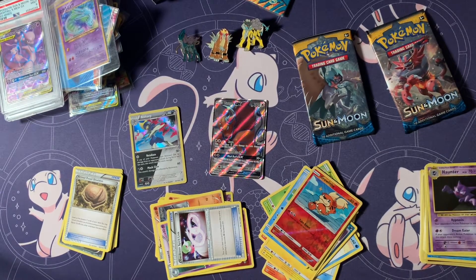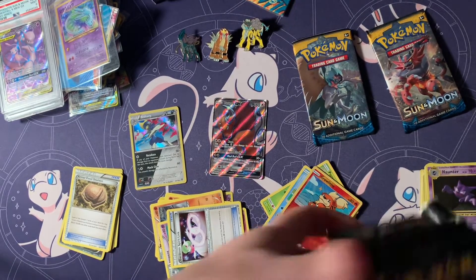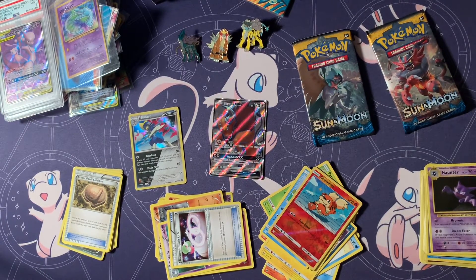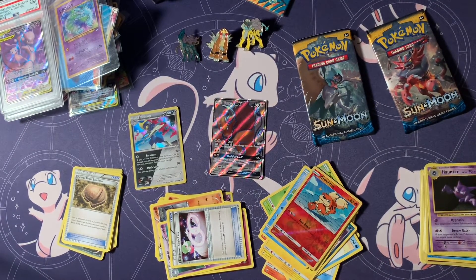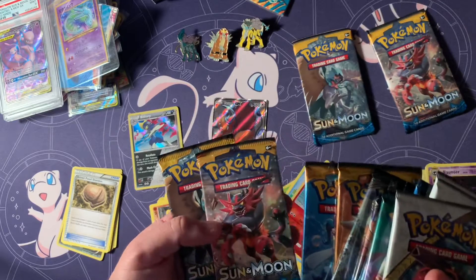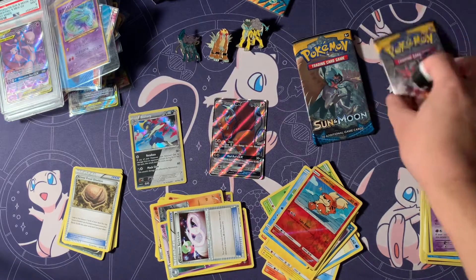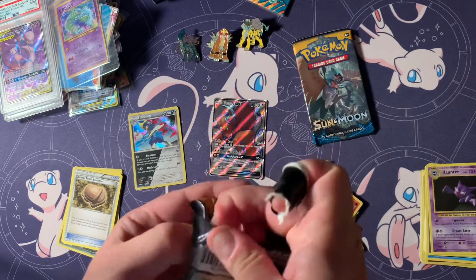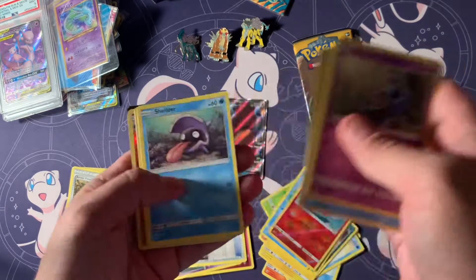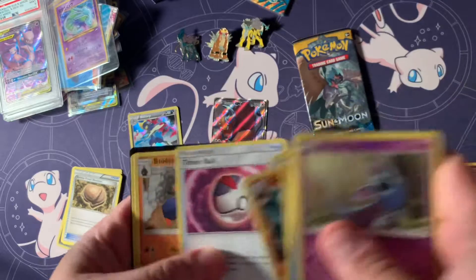Let's check one more box. Two more packs, you guys. We got the bad stuff out of the way. So far one full art, one shiny — I'm not complaining. No card trick. Reverse Gigalith. Aw, man. Boo.